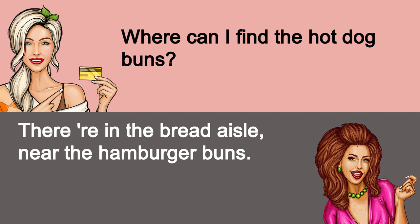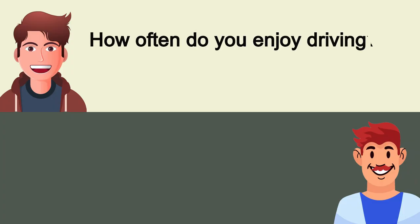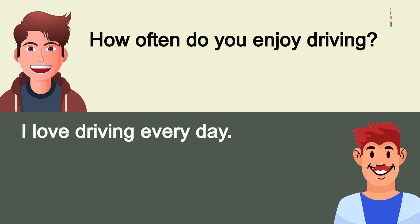How often do you enjoy driving? I love driving every day.